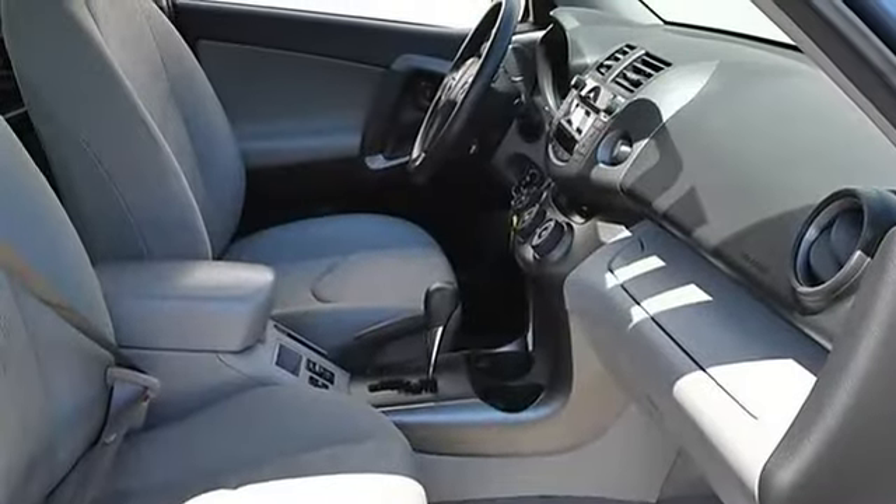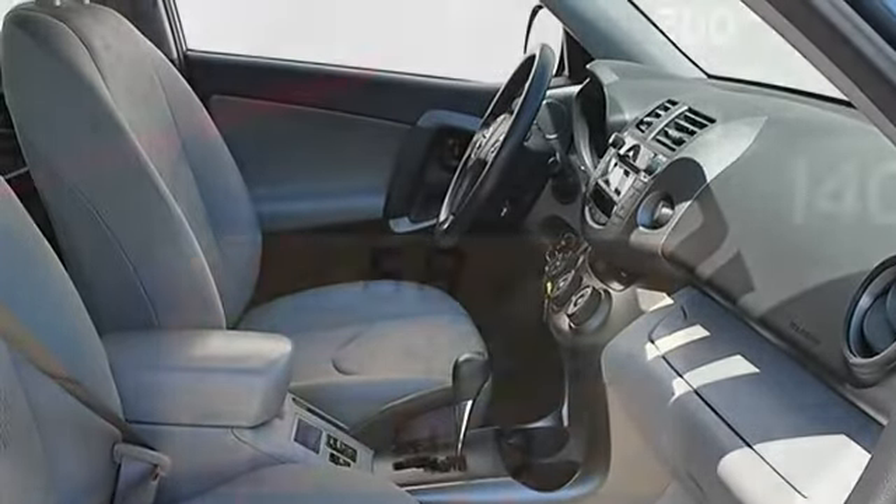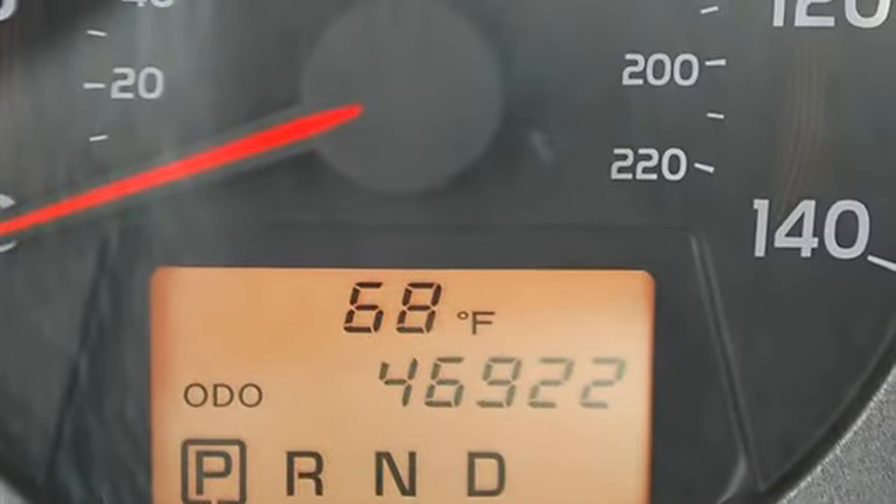Adjustable steering wheel, trip computer, power windows, power door locks, keyless entry, cruise control, vehicle anti-theft system.